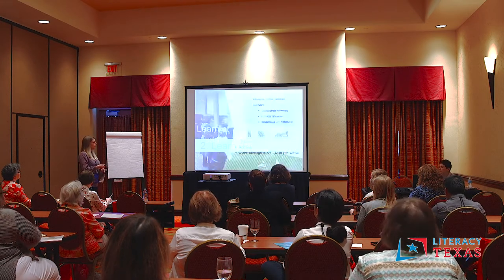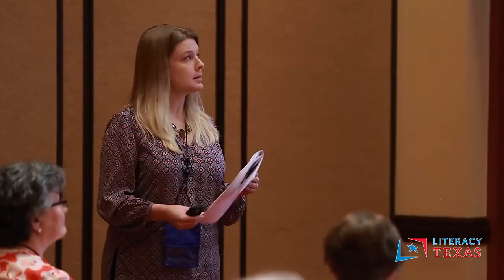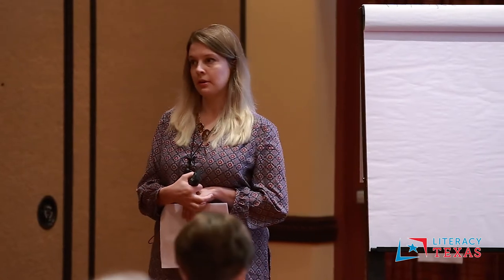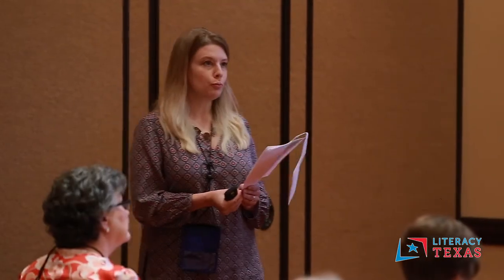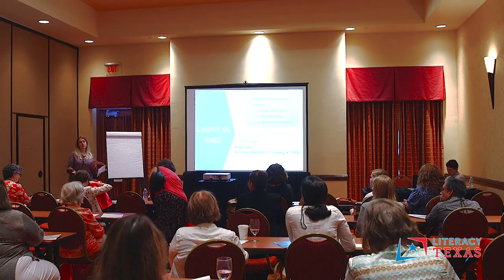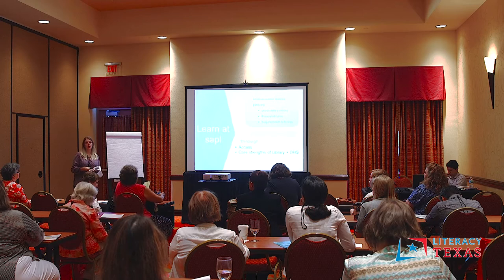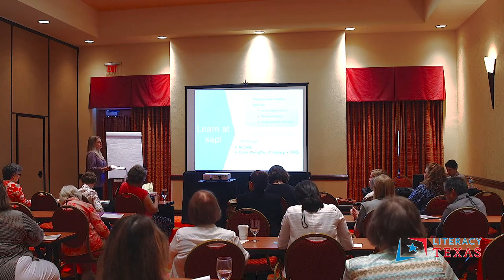When we talk about the LEARN philosophy, we're all about access. There are three main components. All of our services are free. There are no registration requirements — we don't need to see your driver's license, we don't need your address. We encourage people to get a library card, but it's not required. What we found is that if we do our job well, it happens organically because the adult learner gets excited about learning and wants to check out books and DVDs, and then they ask us how to get a library card.